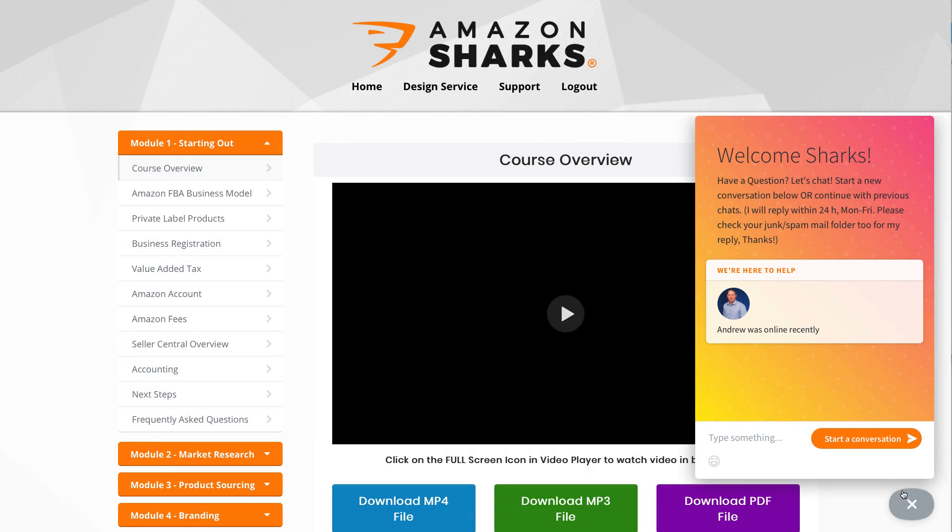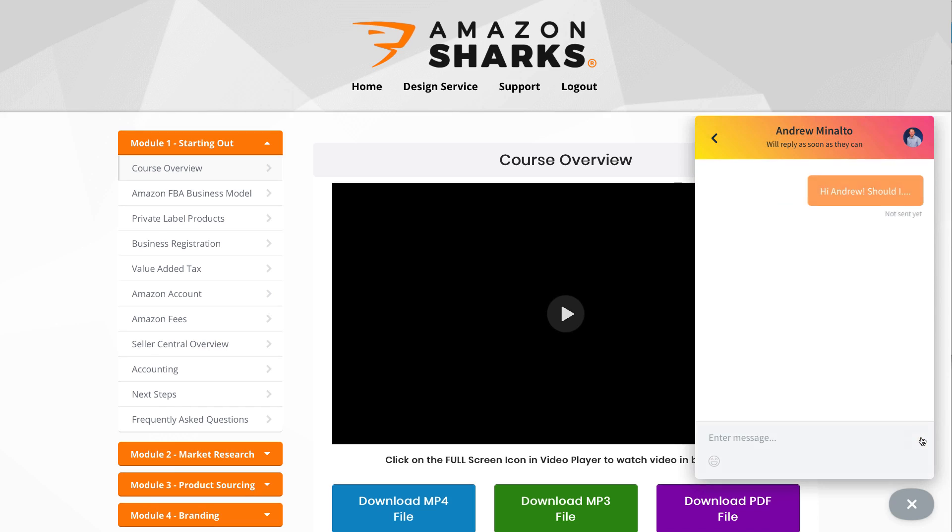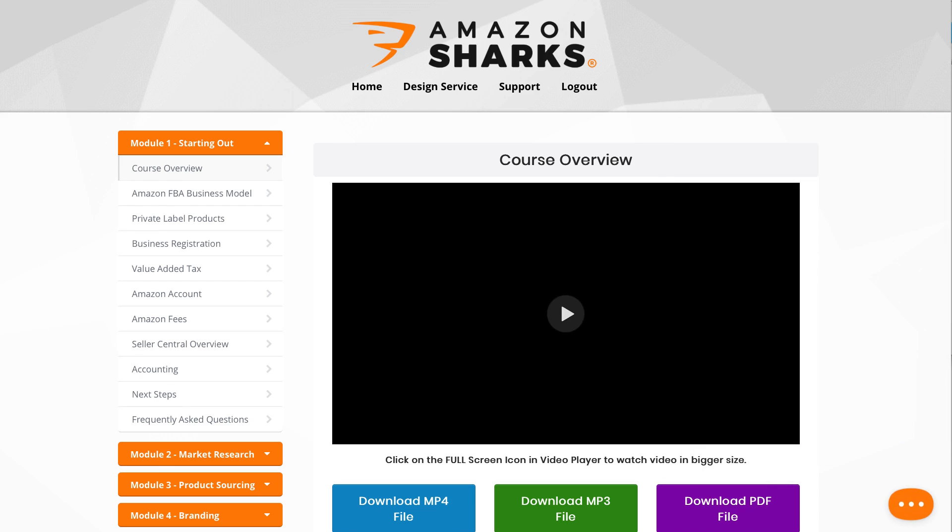Lastly, if there are any questions left and you can't find an answer in the FAQ section or Amazon's help pages, feel free to send me a message. All you have to do is click on that support bubble icon within the AmazonSharks members area and you can send me your question. I will do my best to get back to you within 24 hours, Monday to Friday. My answer will be sent to your email, so make sure to check your spam and junk mail folder too if you haven't received a response within those 24 hours. Thanks for watching and I will see you in the next module of this course.